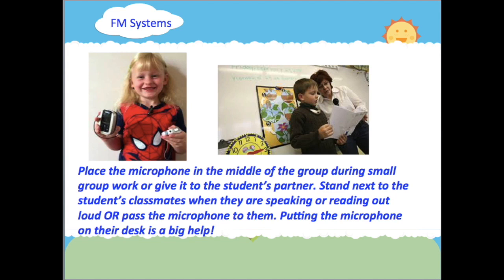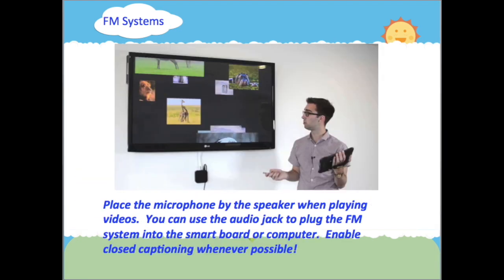Stand next to the student's classmates when they are speaking or reading out loud, or pass the microphone to them. Putting the microphone on their desk is a big help. Place the microphone by the speaker when playing videos. You can use the audio jack to plug the FM system into the smart board or computer. Enable closed captioning whenever possible.